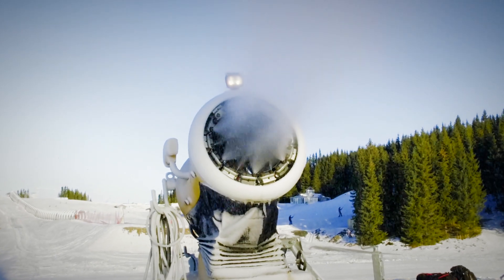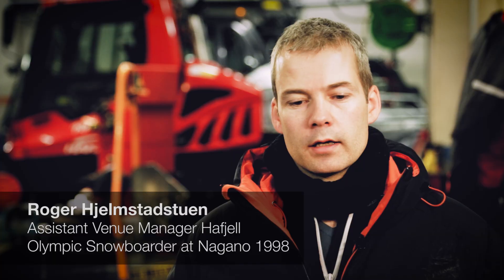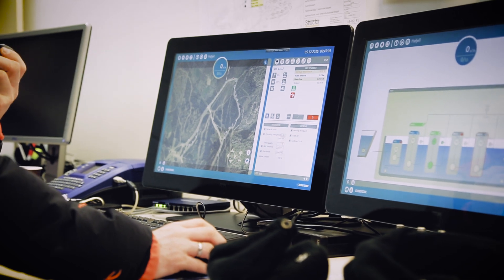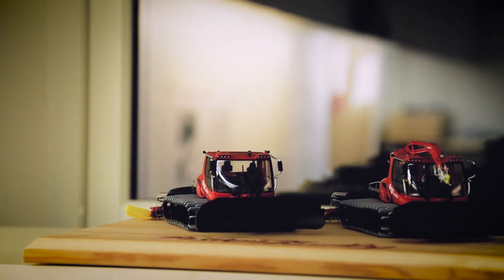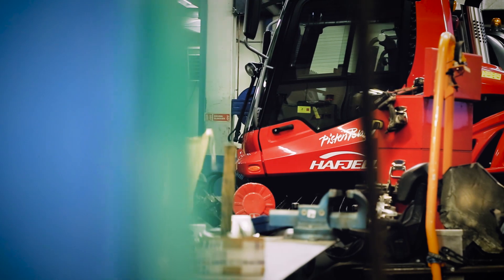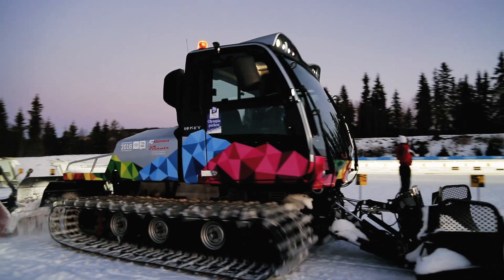Here in Hafjell we have about 250 snow guns. They're all controlled from a big control room and they're all connected together. It's a lot about planning — putting the guns in the right place. It's about wind. If you put them on the wrong side, there's going to be a lot of snow in the trees. That's why we have two teams working night and day, the whole fall, the whole winter, to make sure everything is perfect.